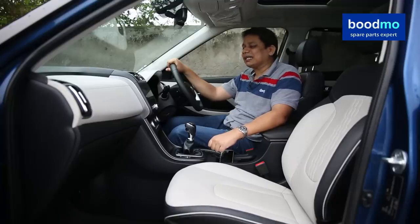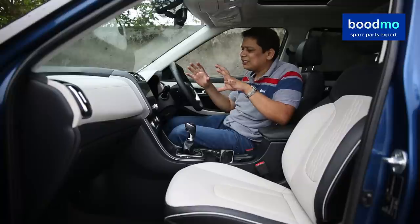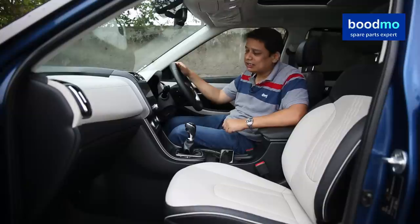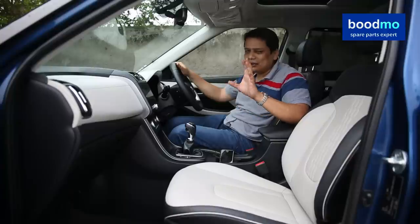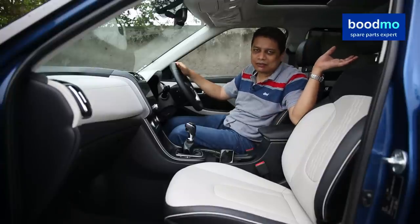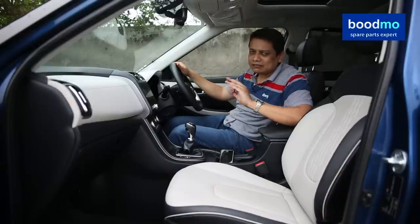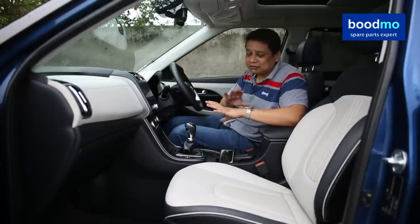As soon as you step inside the cabin of the Hyundai Creta, you will get a positive vibe because this cabin really has a feel-good factor. In terms of features, this car really has it all — you get this huge panoramic sunroof, which is a big bonus for anyone who lives in a city like Delhi. If you sit in the back with your family after a long day and open up the sunroof to see the skies, you'll just feel very good. You also get cooled front seats, which is my favourite feature on this car.